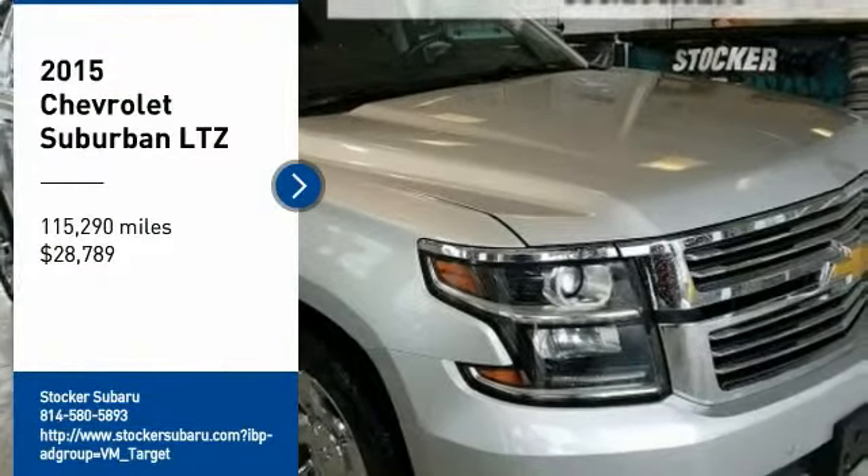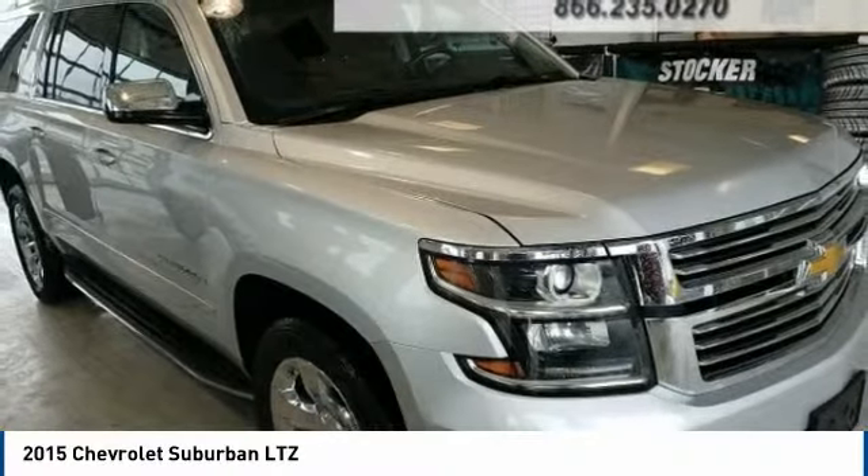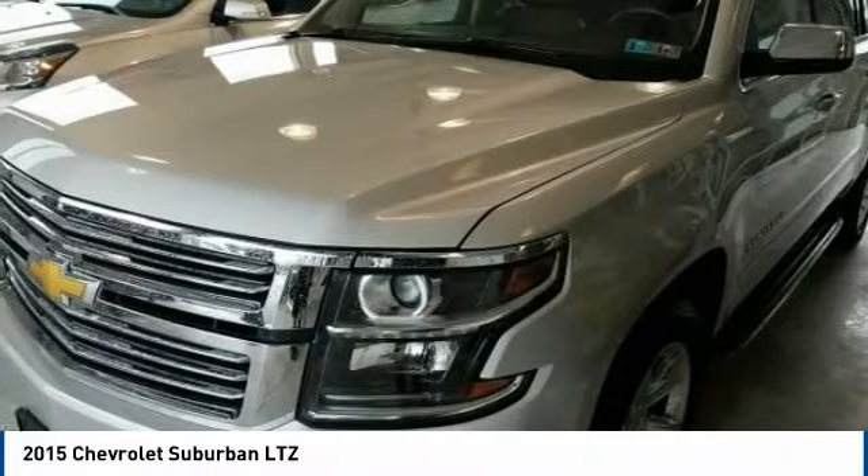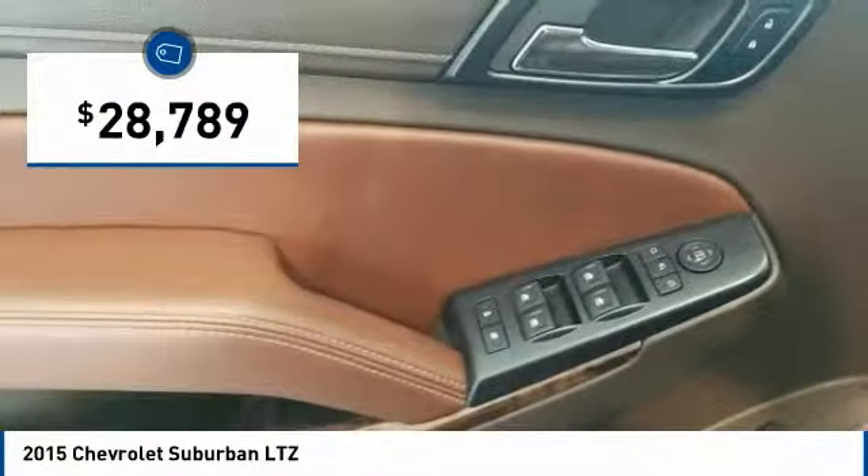Come test drive the 2015 Suburban. The Suburban excels at towing heavy trailers, hauling loads of people and gear, and enduring hard use and rugged terrain, and is priced below $30,000.